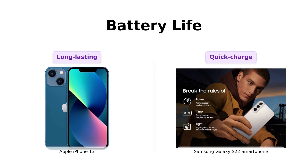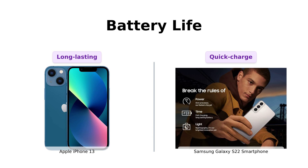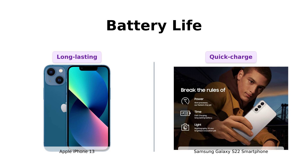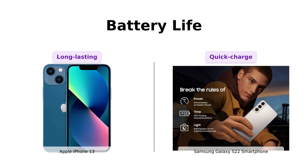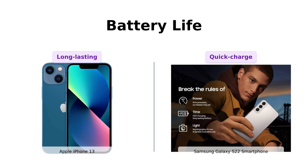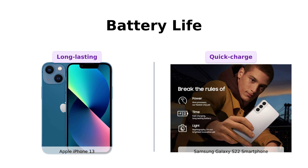Reviewers appreciate the iPhone 13's impressive battery life, often lasting through a full day of heavy use. The Galaxy S22's battery life is decent, but the fast charging feature is a big plus for many users. If you're the type who forgets to charge overnight, the S22's got your back. For marathoners, the iPhone 13 is your go-to.